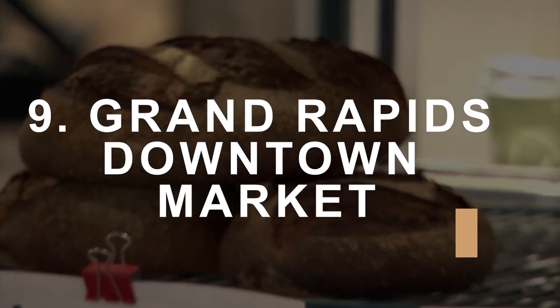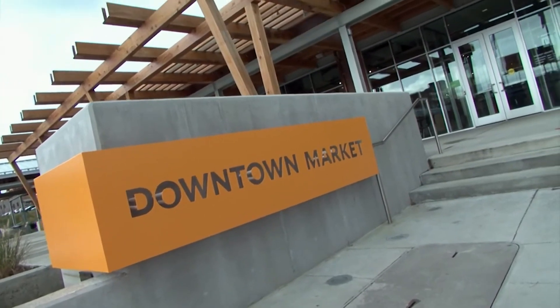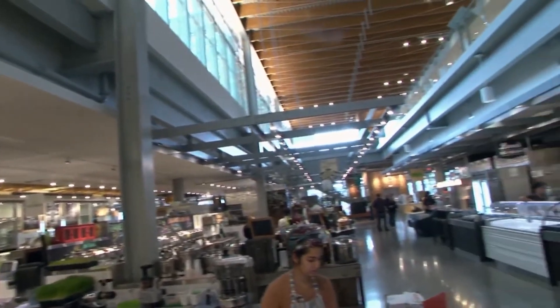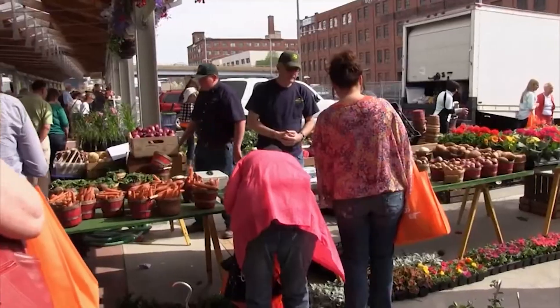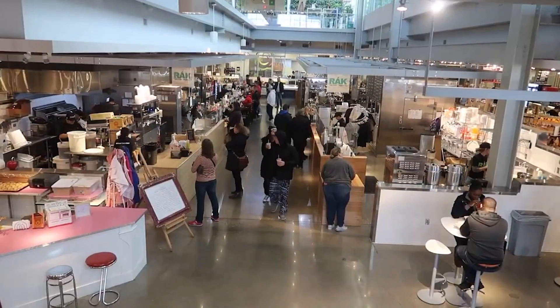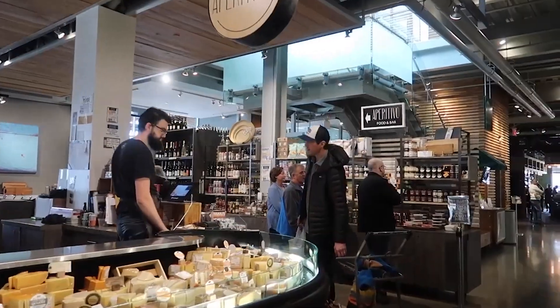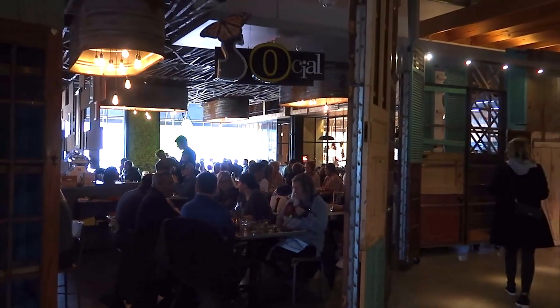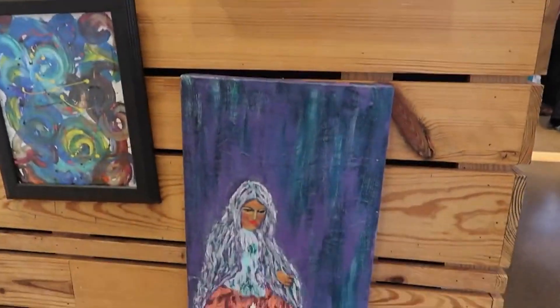Grand Rapids Downtown Market. Nestled in the city's heart, the Grand Rapids Downtown Market is a food lover's paradise. This modern, multi-use facility is not just a market — it's a cultivation center for food education, innovation, and entrepreneurship. Brimming with various indoor and outdoor vendors, the market offers a diverse range of fresh produce, artisan foods, and local beverages. From ready-to-eat meals at the market hall to locally-sourced meats and cheeses at specialty food shops, a culinary adventure awaits at every corner.